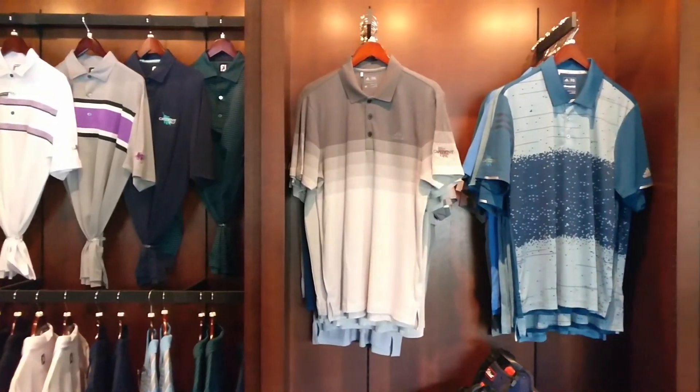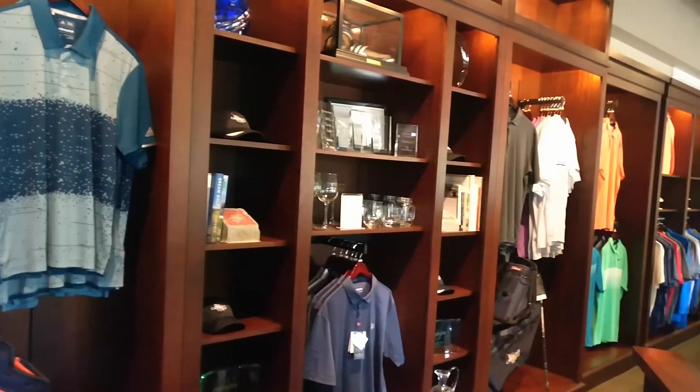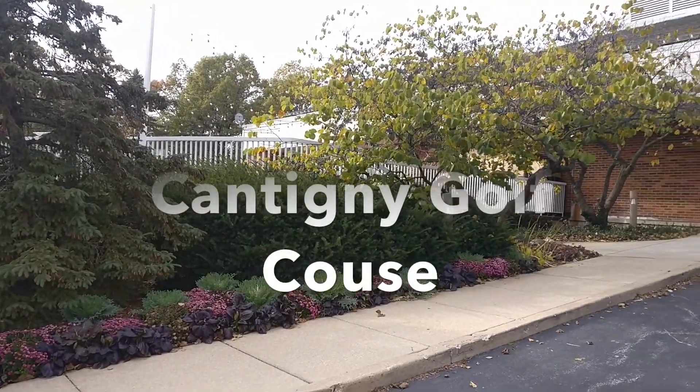For returns, everything is done through our computer system, our point-of-sale system — it's all live. When we sell something it gets taken out of inventory; when we return something it gets put right back in. With returns, whatever they purchased it for, we're going to get them their money back basically as a credit to purchase something else, and it's all automated by our computer system.